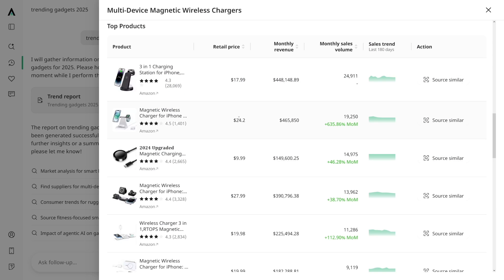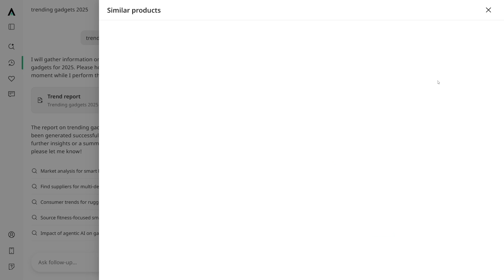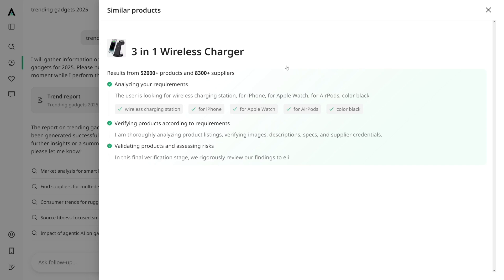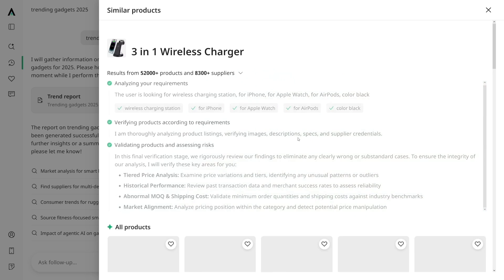Now if you like any one of these products, you see the monthly revenue and the retail price, and you think this is going to be good for you — well, you're one button away from sourcing it for yourself. This 'source similar' button is a lifesaver. It saves you time and it saves you money at the same time, because it'll find everything for you.